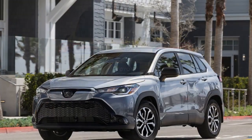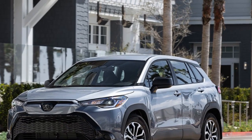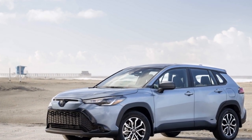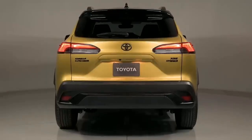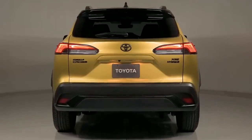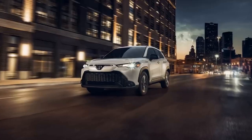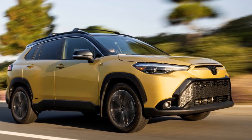4. Sustainability — the hybrid technology and use of recycled and sustainable materials demonstrate Toyota's commitment to eco-conscious manufacturing. 5. Modern Design — the Corolla Cross Hybrid boasts a contemporary and stylish design with bold features, appealing to those who want a visually appealing compact SUV. 6. Technology Integration — it comes equipped with a user-friendly infotainment system, smartphone integration, and available navigation, keeping drivers connected and entertained.